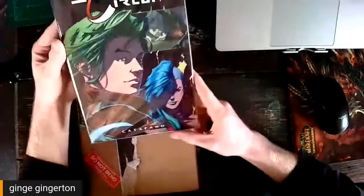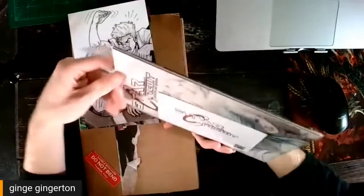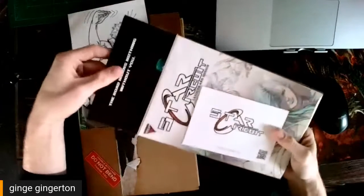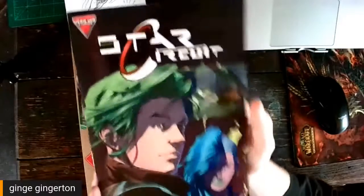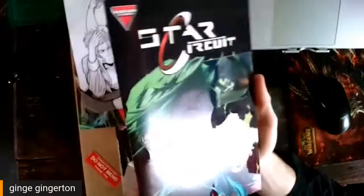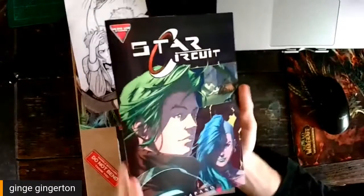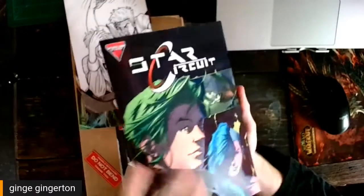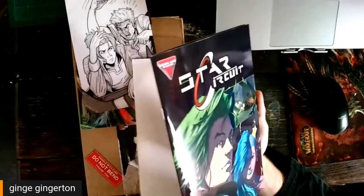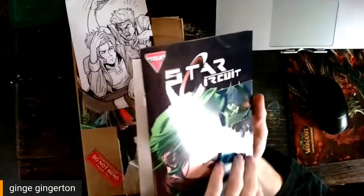So I backed the double version here. Here's the actual book — Star Circuit, issue one, but maybe more like book one. Joe's definitely got something a bit thicker than a standard issue here. Right off the top, I know for a fact my camera doesn't do this justice, but you see that gleam right there? Like a katana. This is one of the cooler cover textures I've seen. Very nice, Joe.